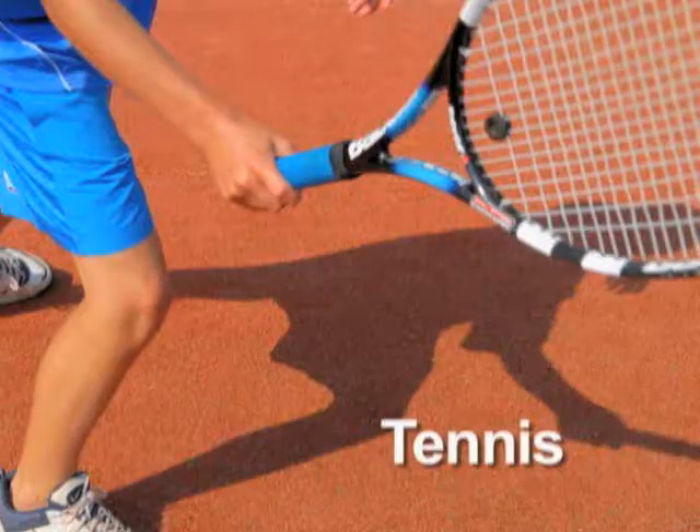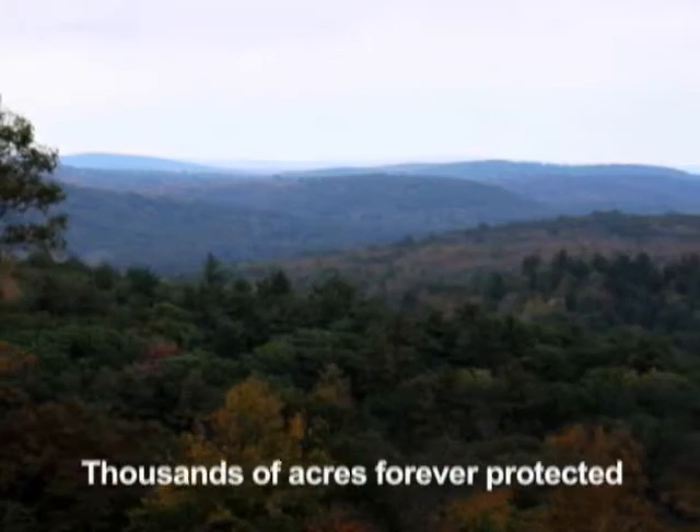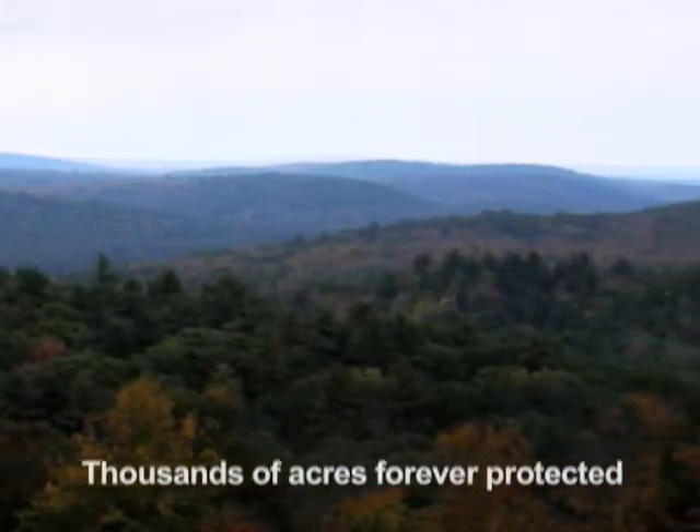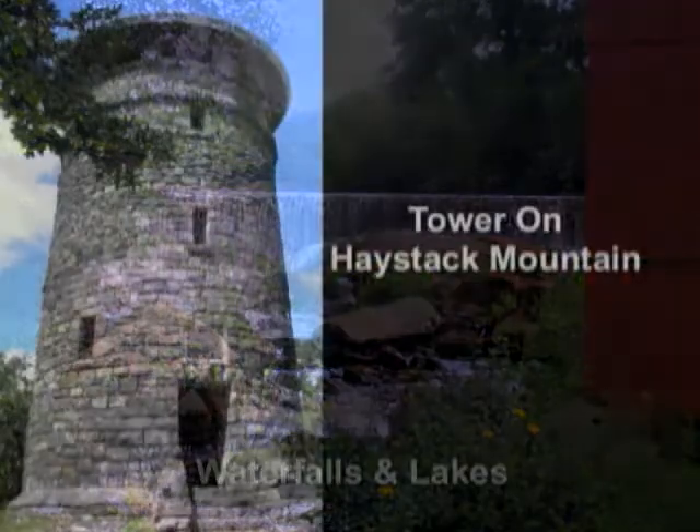Golf, tennis, curling, sightseeing. And don't forget, thousands upon thousands of acres of land are forever protected here in Norfolk, Connecticut.